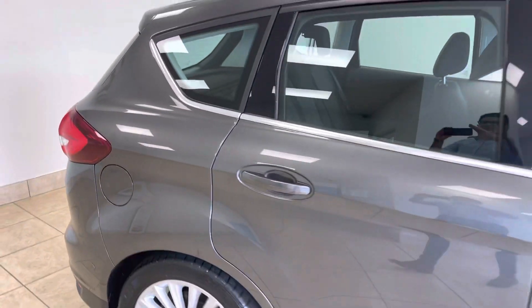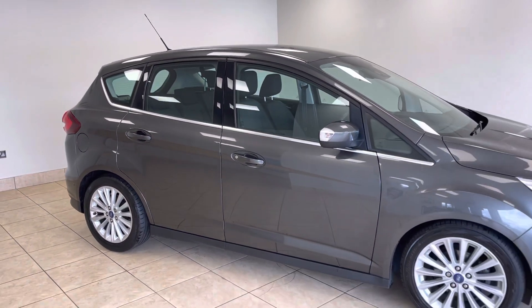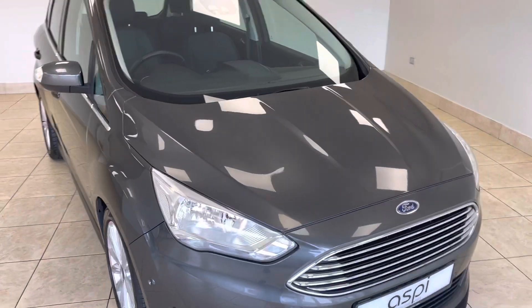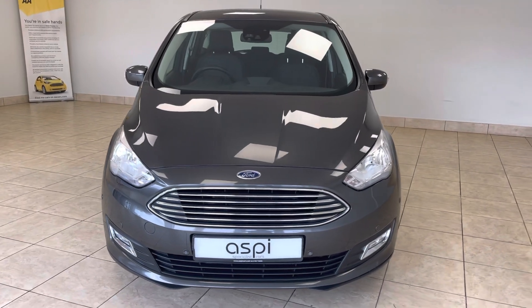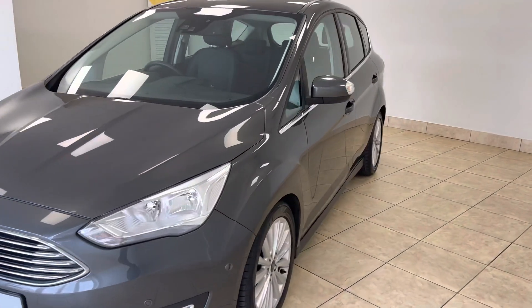All of our cars come fully prepared to an industry-leading standard, both mechanically and cosmetically, and this superb C-Max will be no exception. We're offering click and collect and home delivery services on all of our vehicles here at Aspie Specialist Cars.